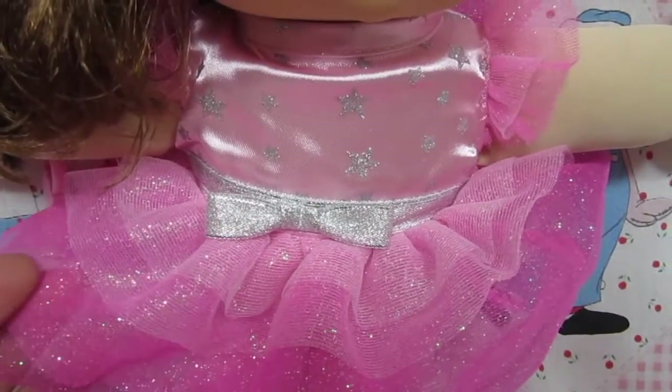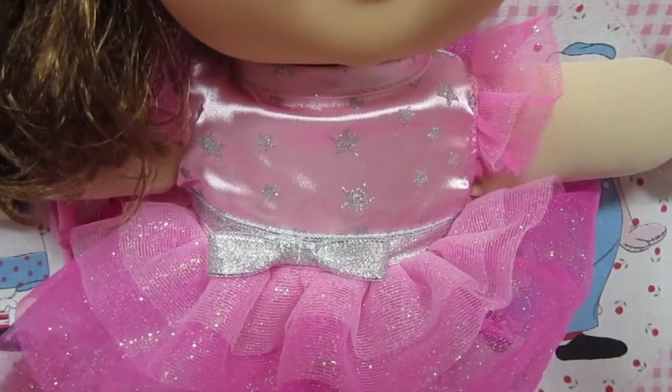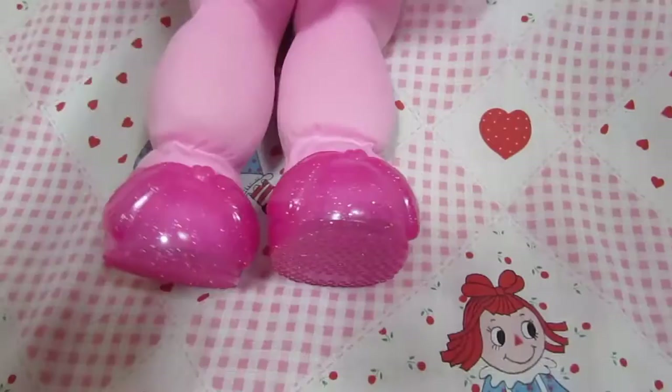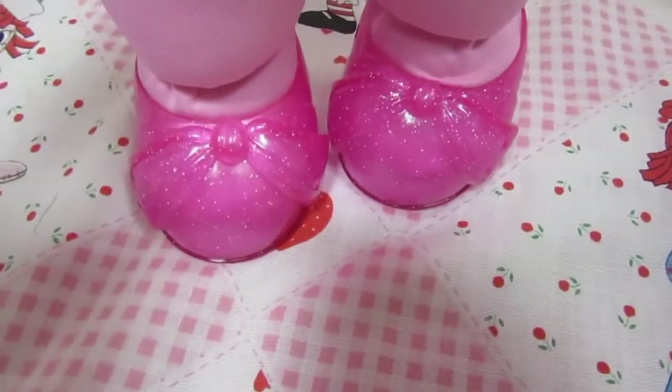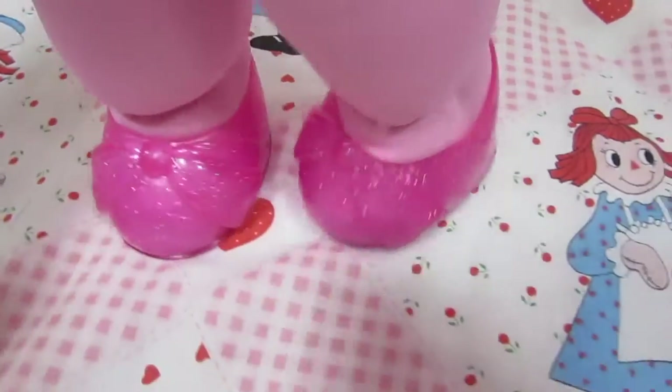Look at this dress — it's pink and it has sparkles on it, it looks really glittery. There's stars on it. Look at that cute little belly! Love her little legs. Look at those shoes — those are so cute, they're pink and they have little silver sparkles.